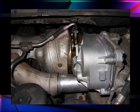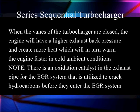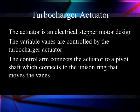Here's some more of the plumbing for those turbochargers. When the vanes of the turbocharger are closed, the engine will have higher exhaust back pressure, and it will create more heat which will warm the engine faster in cold ambient temperatures. There's an oxidation catalyst in the exhaust pipe of the EGR system that will be utilized to crack hydrocarbons before they enter the EGR system and hopefully even burn up a little bit of carbon or soot. Now the actuator for the turbocharger is a stepper motor design rather than the oil pressure design we had before. The variable vanes are controlled by the turbocharger actuator, and the control arm connects to the pivot shaft which connects to the unison ring that moves all of the vanes.